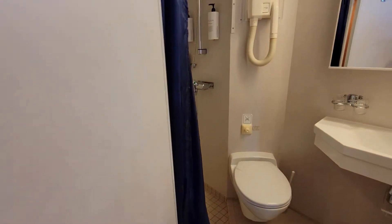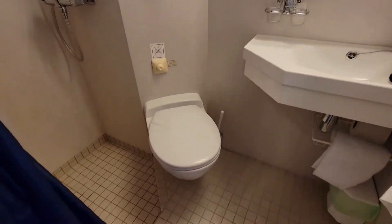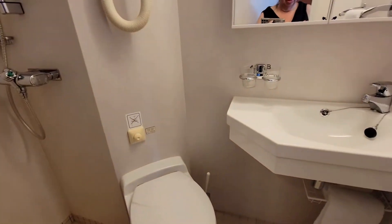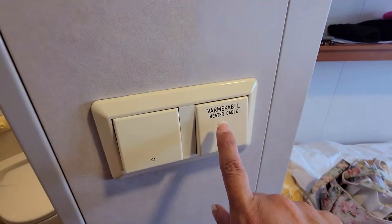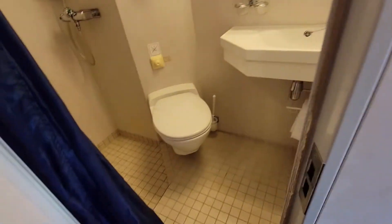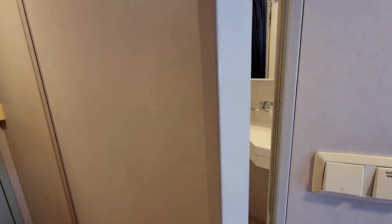Our favorite thing in the whole space is this bathroom. You wouldn't think it's great because it's really small — my butt hit the shower wall when I was in the shower — but there is one magical thing: a button on the floor that says 'heater cable,' and that heater cable warms up the floor. There have been times I just went and sat on the toilet just to heat up my feet. It's so, so nice.